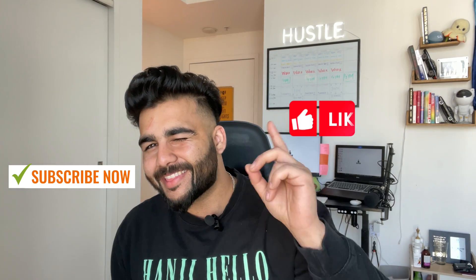Before I get into it, do not forget to smash that subscribe button and hit that like button, because it definitely helps us provide you more with such good content.